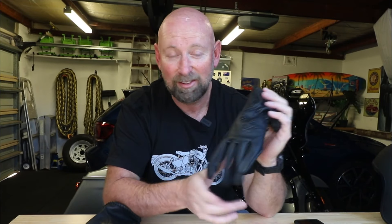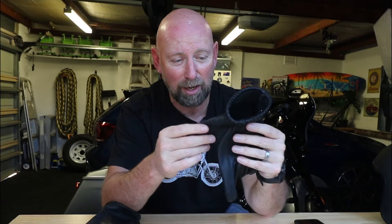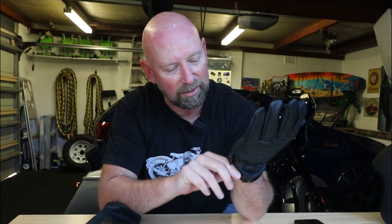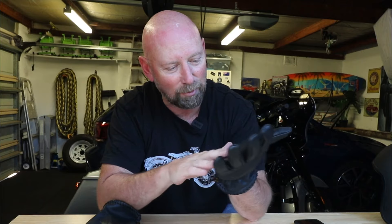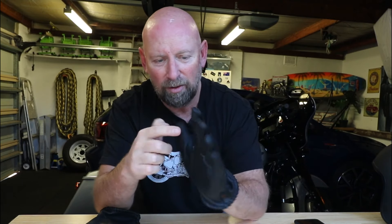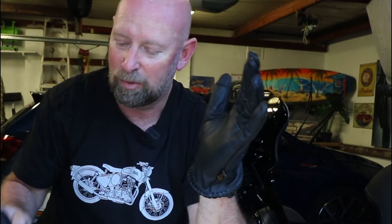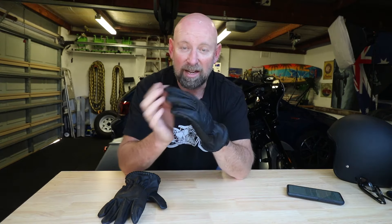The Filthy Leather Co retro gloves are so soft — probably the softest leather I've ever felt — and so comfortable to wear. The stitching is double stitched, everything is stitched strongly and securely, and I can't see these things falling apart for a long, long time. On the index finger and the thumb there is an extra pad — I'm assuming that's something to activate touchscreens — and it's on both gloves. There's an FLC tag hanging off the side, and really nicely embedded into the leather on the top of the hand is the Filthy Leather Co logo.